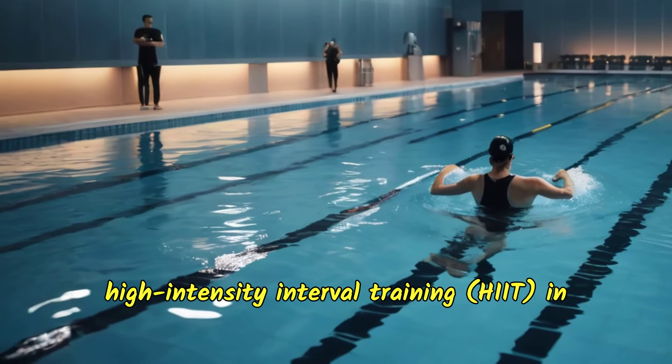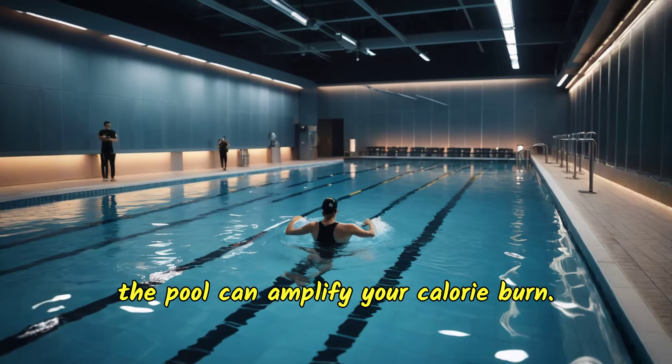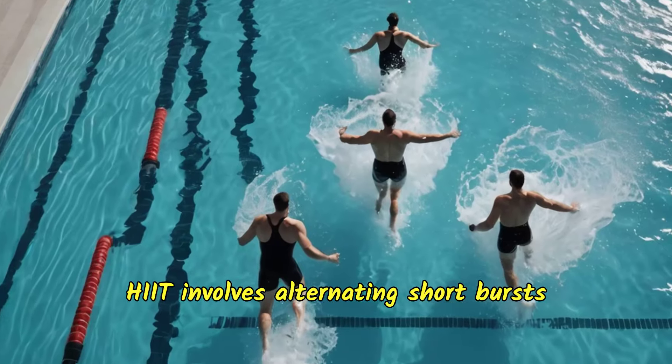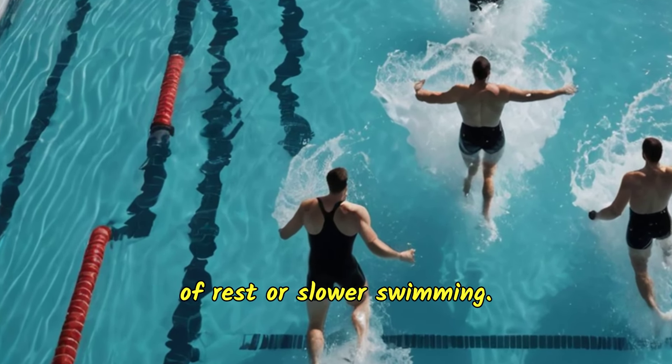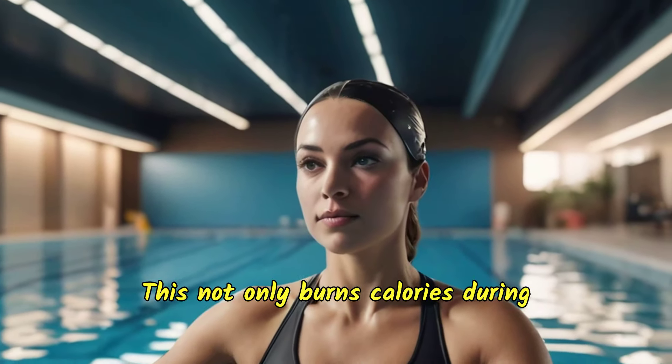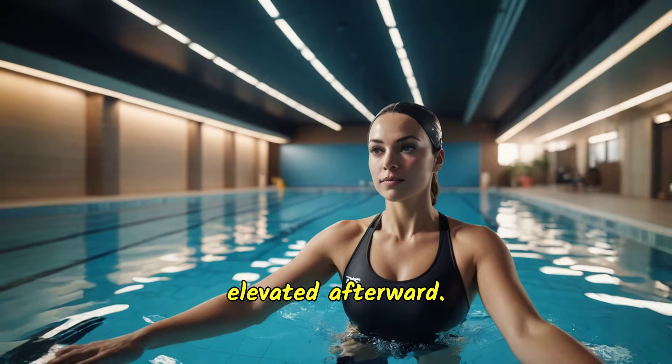Additionally, high-intensity interval training, or HIIT, in the pool can amplify your calorie burn. HIIT involves alternating short bursts of intense swimming with periods of rest or slower swimming. This not only burns calories during the workout, but also keeps your metabolism elevated afterward.